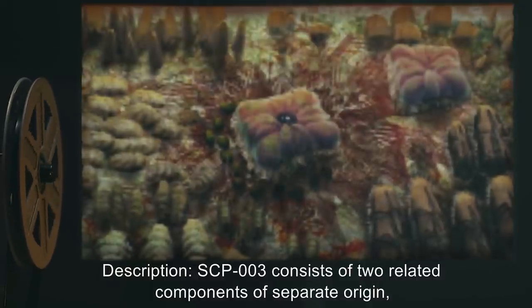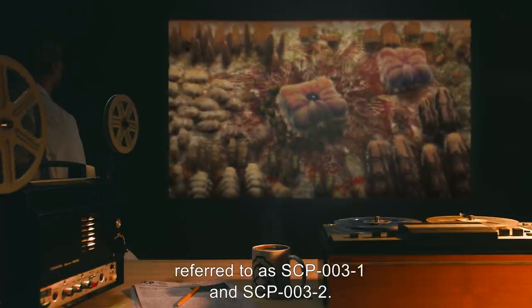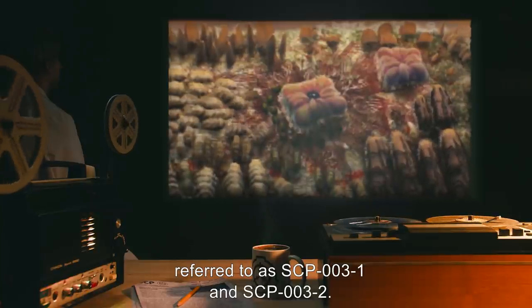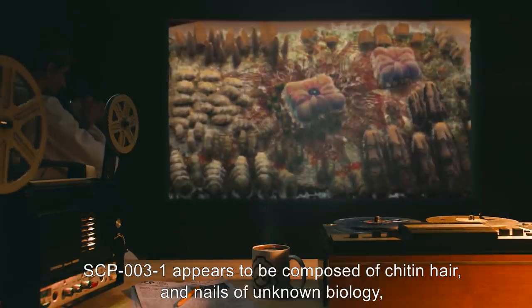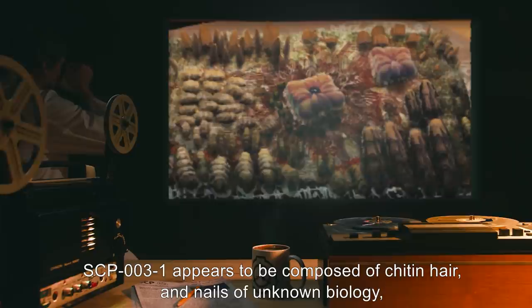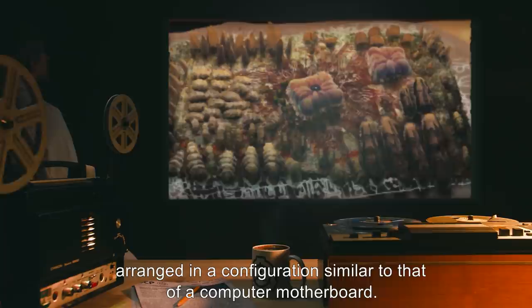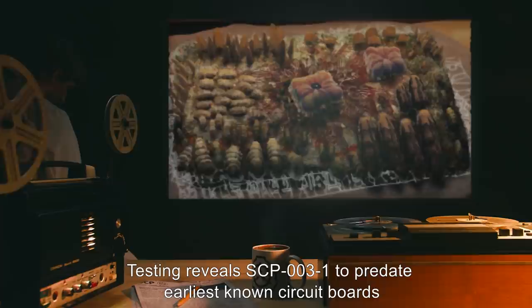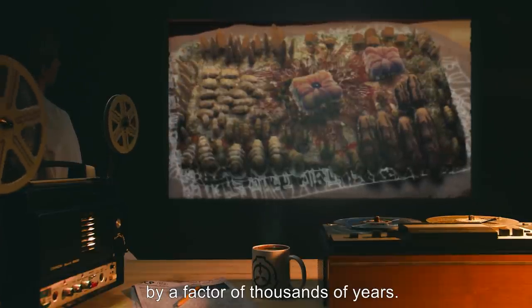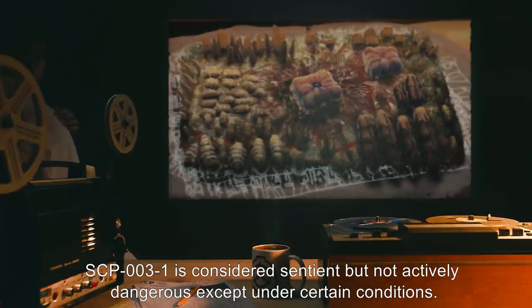Description: SCP-003 consists of two related components of separate origin, referred to as SCP-003-1 and SCP-003-2. SCP-003-1 appears to be composed of chitin, hair, and nails of unknown biology, arranged in a configuration similar to that of a computer motherboard. Testing reveals SCP-003-1 to predate earliest known circuit boards by a factor of thousands of years. SCP-003-1 is considered sentient, but not actively dangerous except under certain conditions.